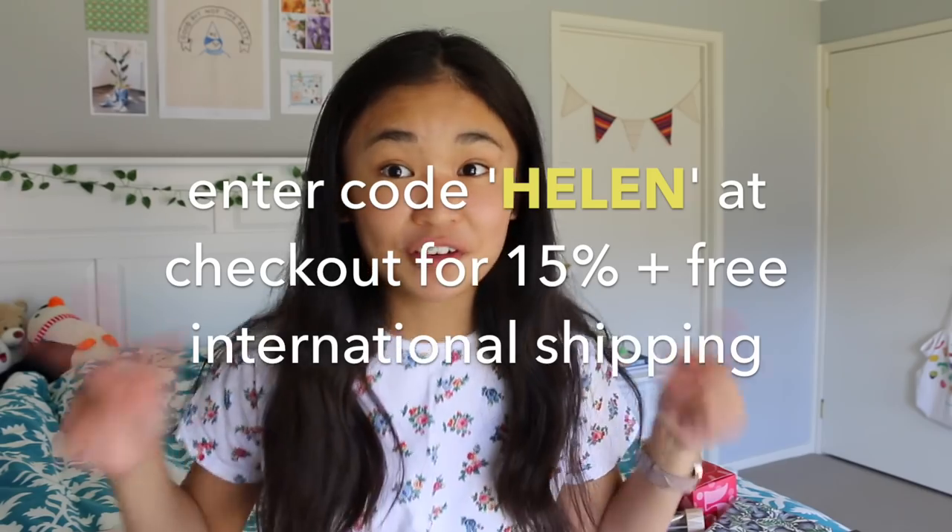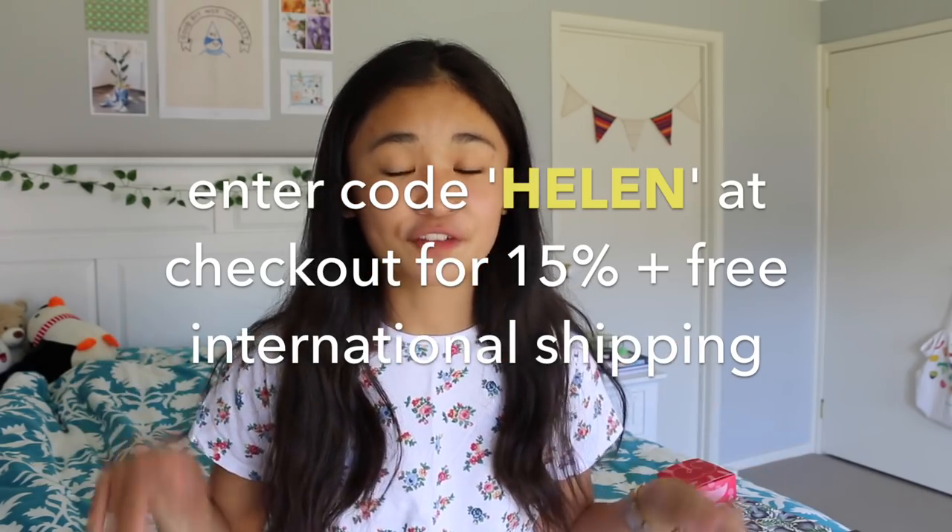A little bonus: if you want to get 15% off your Burger purchase and free shipping, enter the code HELEN at the checkout. You can score yourself 15% off for you and your friends' presents — it's a win-win situation. Let me know if you get your friends any Burger products — I would love to know!